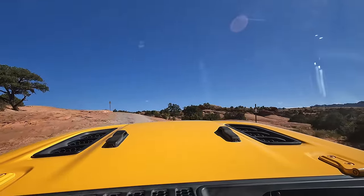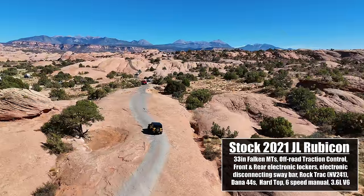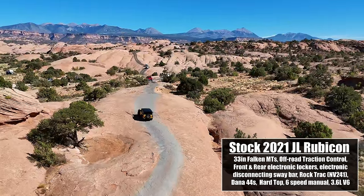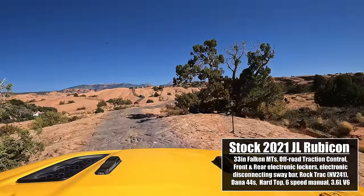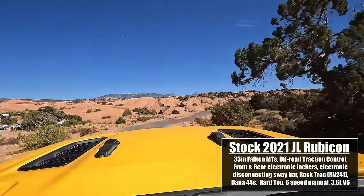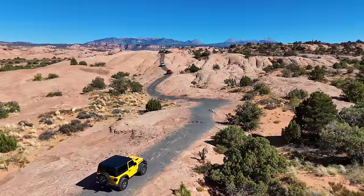This is my 2021 JL Rubicon and I absolutely love it — it's nearly identical to my 2004 TJ Rubicon. Jeep Rubicons are factory-built off-roaders, meaning they are designed to take on the toughest trails. All Jeep Rubicons have factory front and rear lockers, beefier axles, and low gearing. In this video we're going to find out if 20 years of development has created a superior off-road Jeep.